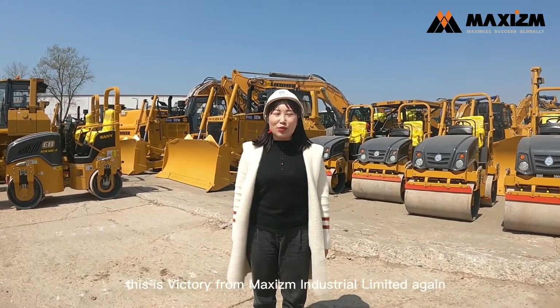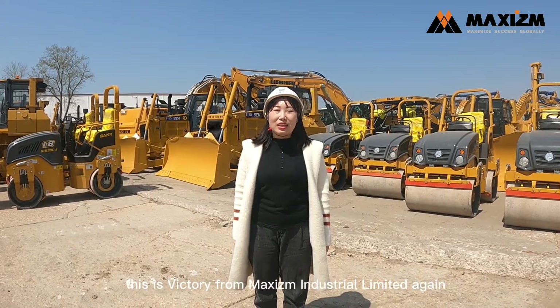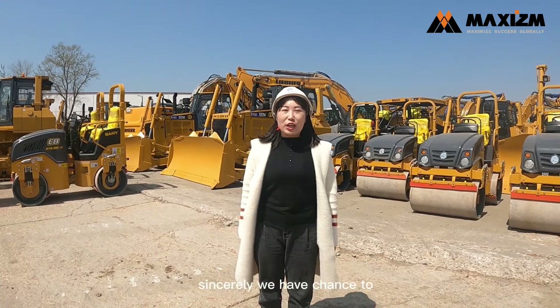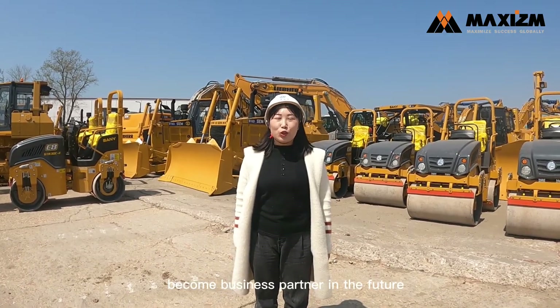Hello everyone, this is Victory from Maxism Industrial Ltd. We are the top construction machinery company with 14 years of experience. Sincerely, we hope to have a chance to become a business partner in the future.